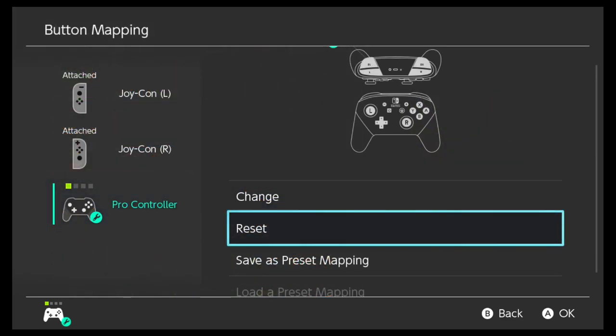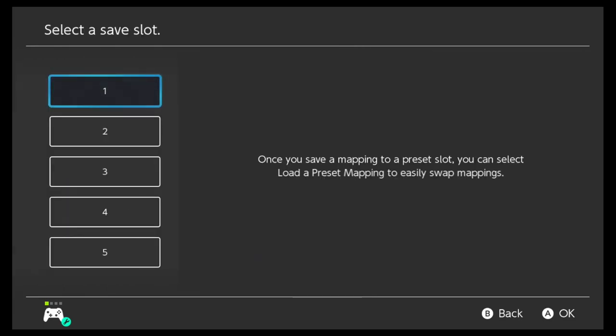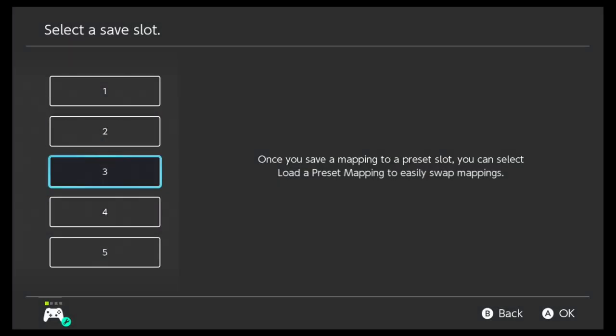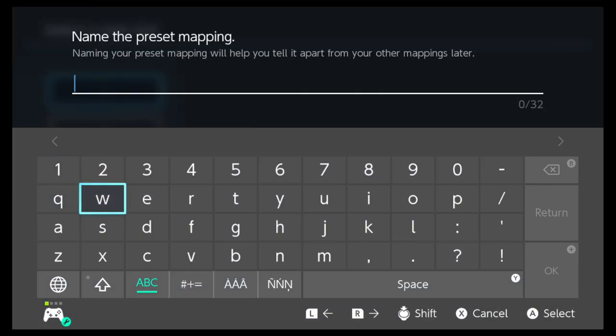Another new feature is you can now rename your button mapping presets. It gives you a keyboard so you can rename it if you don't want them to just be numbers — if you have some cool specific name you want to call it. So that's pretty neat.